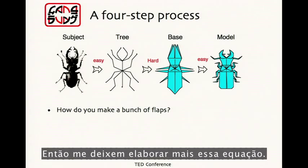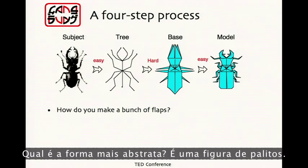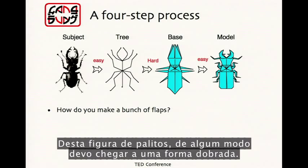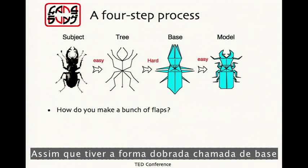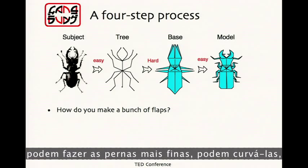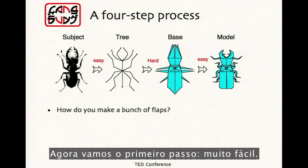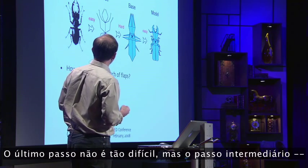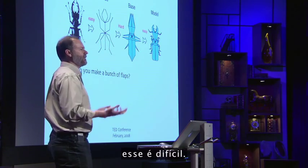We break it down into a few smaller steps. I start with my idea, I abstract it — what's the most abstract form? It's a stick figure. And from that stick figure, I somehow have to get to a folded shape that has a part for every bit of the subject, a flap for every leg. And then once I have that folded shape — that we call the base — you can make the legs narrower, you can bend them, you can turn it into the finished shape. The first step is pretty easy: take an idea, draw a stick figure. The last step is not so hard. But that middle step — going from the abstract description to the folded shape — that's hard. But that's the place where the mathematical ideas can get us over the hump.